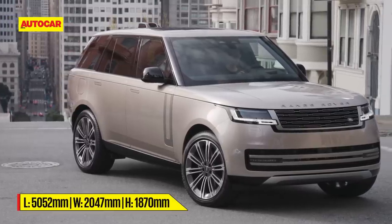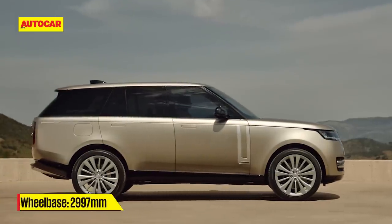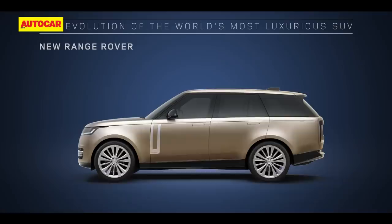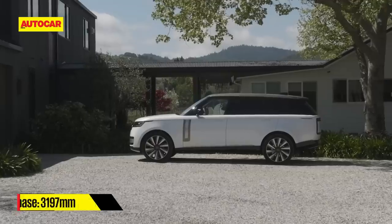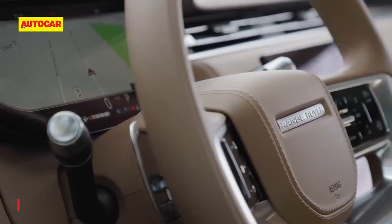The new Range Rover is big for the company, and it's even big in size. This all-new model is bigger than the previous one in every dimension. The standard wheelbase model is around five meters long, and the extended wheelbase variant is stretched by a further 200mm, all of which goes into making the cabin that much bigger.